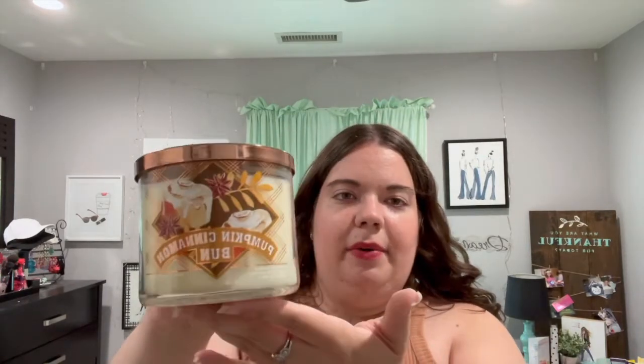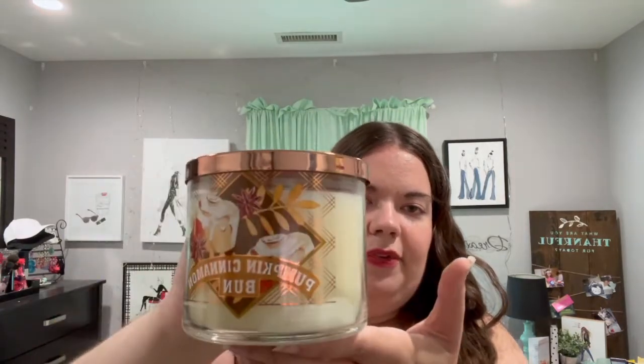The next one is Pumpkin Cinnamon Bun. I want to say this is newer to the collection — they always come out with some different ones every year — but correct me if I'm wrong, they may have had this one last year. Pumpkin Cinnamon Bun is just amazing. It smells exactly like a cinnamon roll right out of the oven. The notes are warm cinnamon roll, pumpkin spice, and vanilla frosting — pretty much exactly what you would think. I love the labels this year too, they're really pretty with a nice rose gold top. Again, if you love sweet bakery scents, definitely get this one.